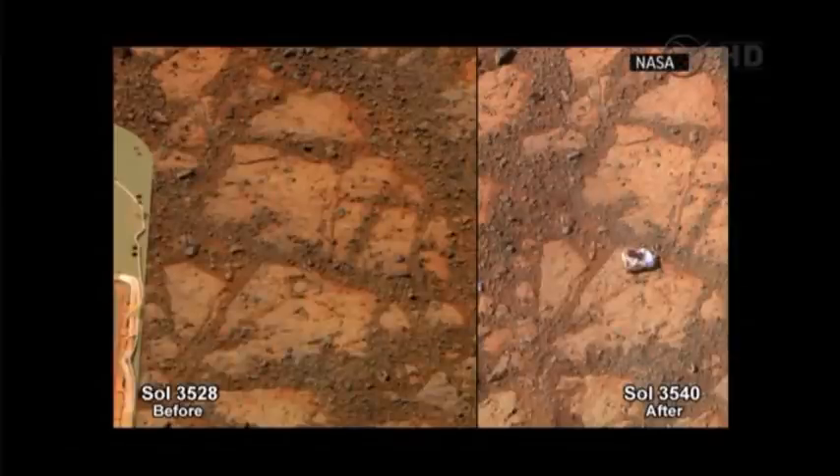This is a very strange pair of images. These are two images taken 12 days apart, and this just happened — this is going on right now. This is where Opportunity is currently parked. And you can see, 12 days apart, a rock just simply appeared in front of us. In fact, we've narrowed down the date of its appearance to about a four-day period. This is strange.